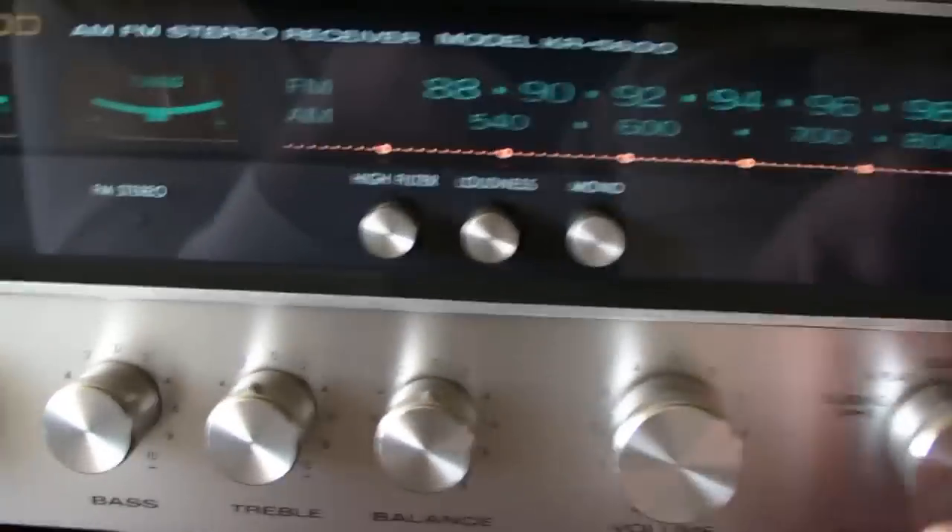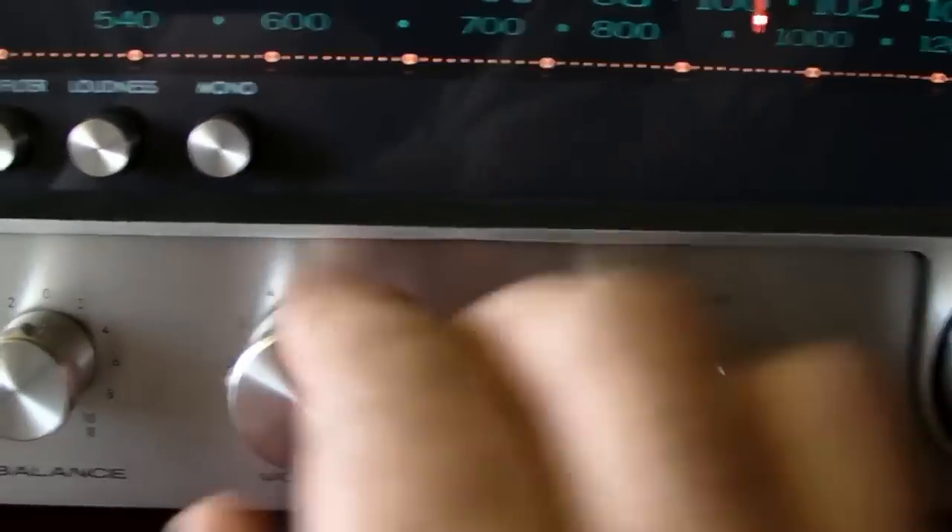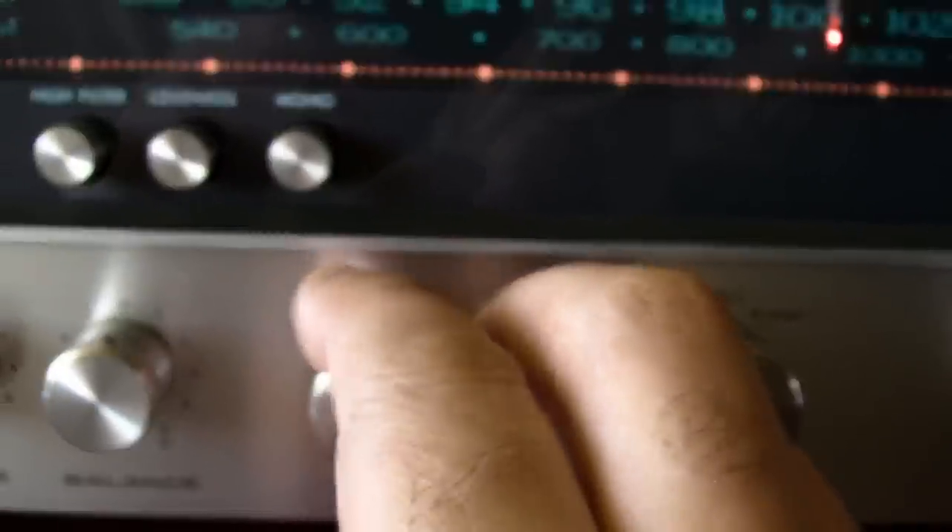Let's check out the sound. It's a really nice sound.